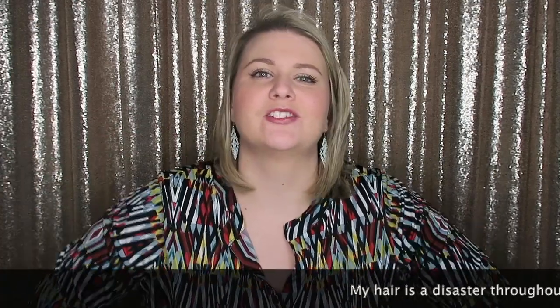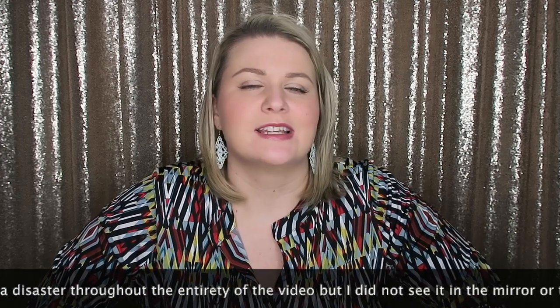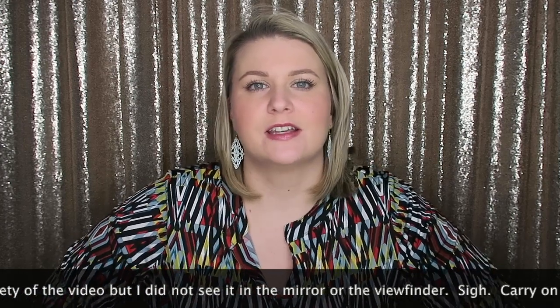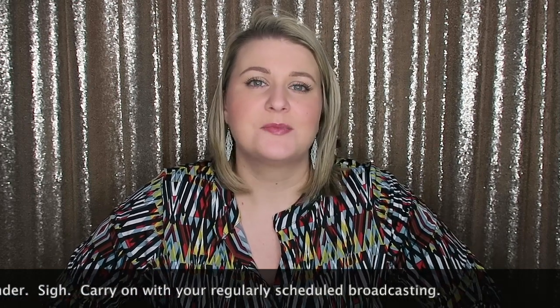Hi guys! Welcome back to my channel. My name is Raina and I'm so glad you're here. In today's video I'm bringing you another Stitch Fix unboxing. This is my unboxing and try-on for the month of May 2019 and this box just screams spring and summer. I'm really excited about it because it was a 5 out of 5 — not 100% 5 out of 5, but we'll get into that.